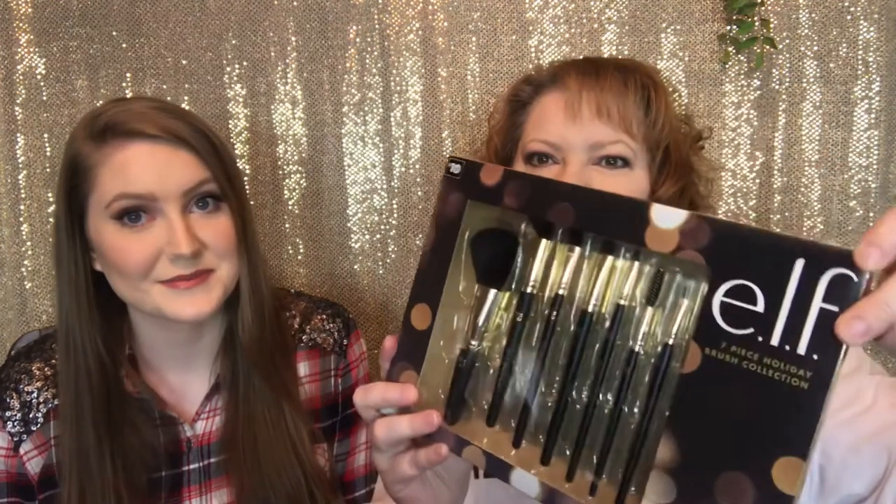First thing is the Elf Beauty Sponge Trio. I love applying makeup with beauty sponges so I think this will really come in handy for y'all. We also have an Elf brush set — it's got seven brushes in it, all the way from face to brows to lips, so that's going to be super handy.